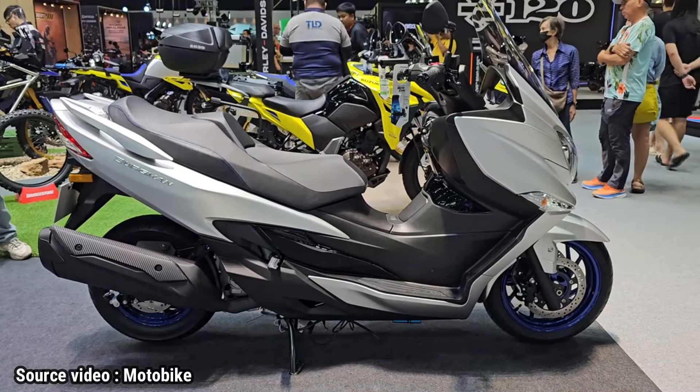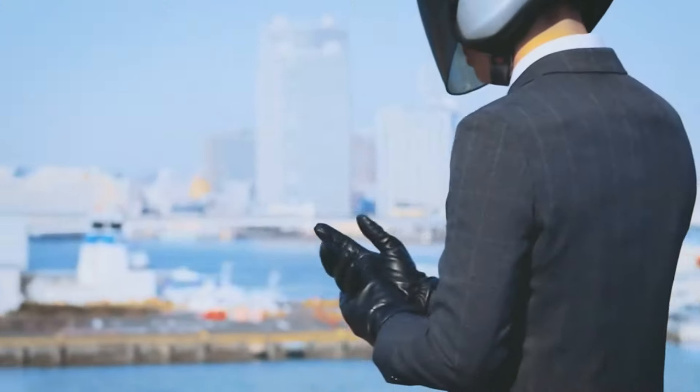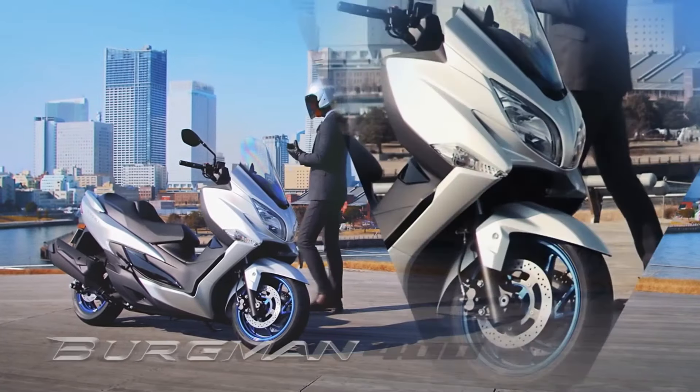Suzuki officially presents the 2024 version of the Burgman 400 Big Automatic Scooter. What changes does this motorbike bring?